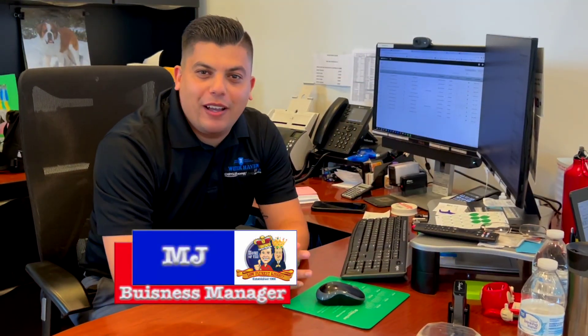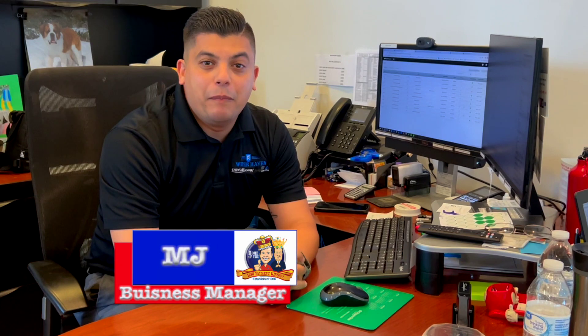How you doing today? My name is MJ. I'm the virtual business manager. My job at the dealership is to make the transaction so easy for you — you don't even have to come to the dealership. You can sit on your comfortable couch at home. We send you the paperwork online. All you do is sign it one time and just keep tapping. That's how you buy a car here at Warner Haven Dodge.